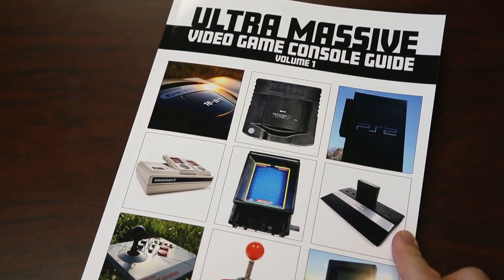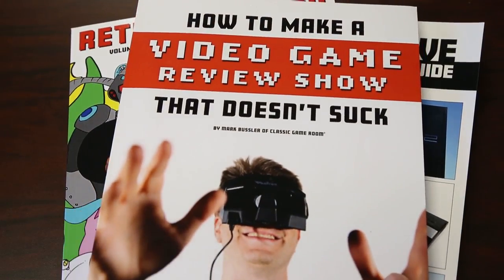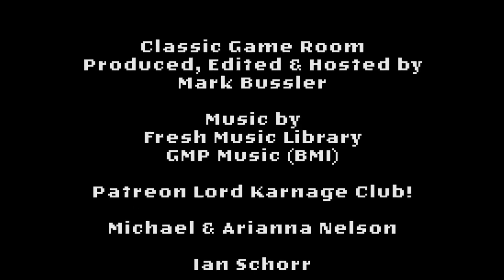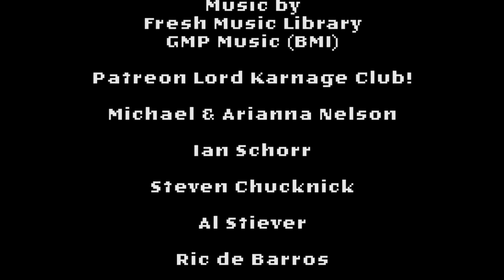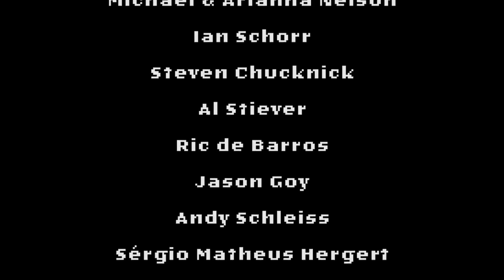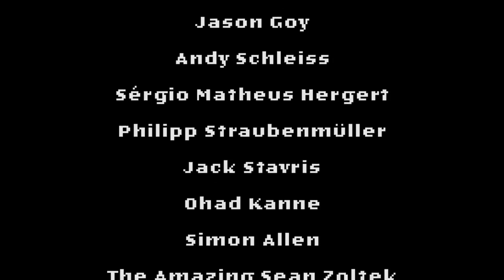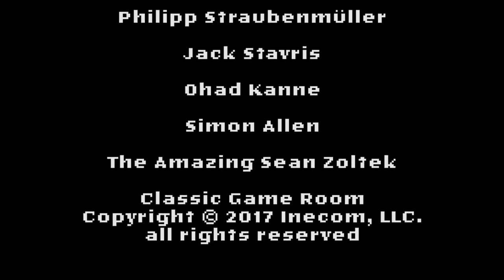Classic Game Room has been brought to you by the ultra-massive video game console guide - 230 pages of video games on Amazon.com, Retro Megatrex, and how to make a video game review show that doesn't suck. Welcome to the Patreon Lord Carnage Club being shouted from a Turbo Volcano! Michael and Ariana Nelson, Ian Shore, Steven Chucknick, Al Stever, Rick DeBarros, Jason Goy, Andy Schleiss, Sergio Mathias Hergert, Philip Straubenmuller, Jack Stavris, Ohad Kone, Simon Allen.